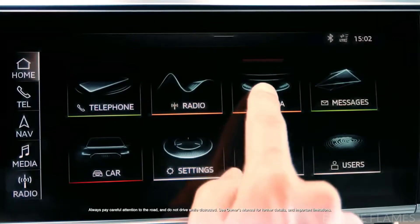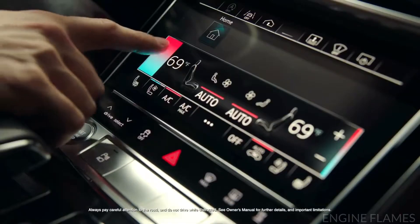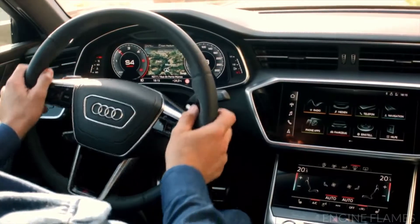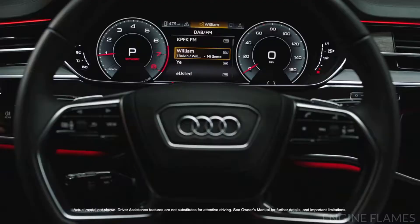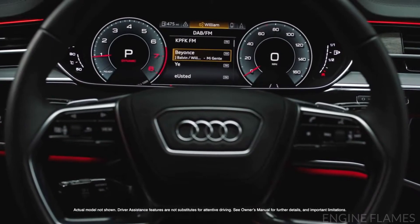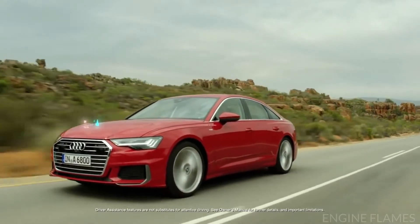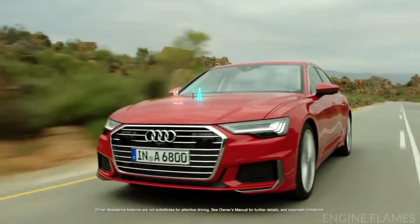Haptic feedback is available on both the 10.1-inch upper and 8.6-inch lower displays. The available Audi virtual cockpit with 12.3-inch high-resolution display offers two viewing modes — classic and infotainment — while the available head-up display projects relevant information onto the windscreen. Drivers can customize each display to suit their preferences.